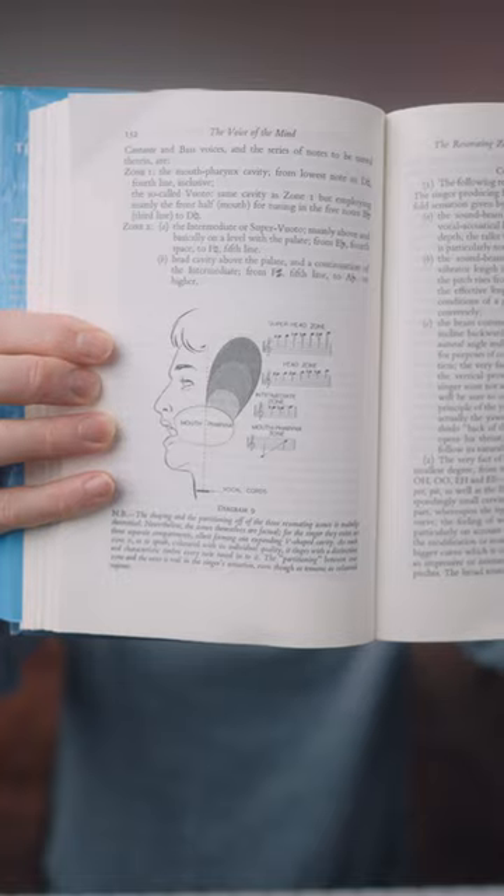And on high notes, according to Caesari, along the vertical — so you're not going to point it forward. Try singing your pharyngeal voice along the vertical. It's very close to falsetto or head voice, but it has just a little bit more bite.